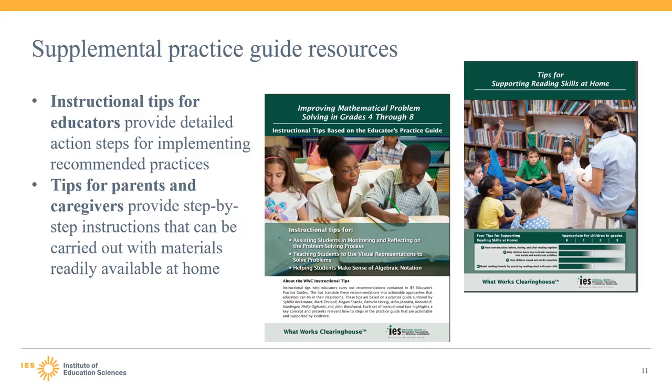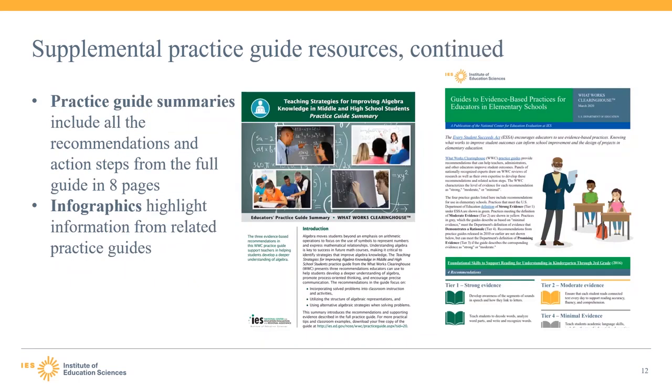In addition, the WWC has tips for parents and caregivers. The tips cover several practices that parents and caregivers can implement at home to improve their child's reading skills, with step-by-step instructions that can be carried out with materials readily available at home. These are formatted as four one-pagers that could be printed and sent home as handouts to parents. In addition to the tips for educators and parents, the WWC has summaries of each practice guide, typically eight pages long, including an overview of the recommendations and action steps from the full guide.